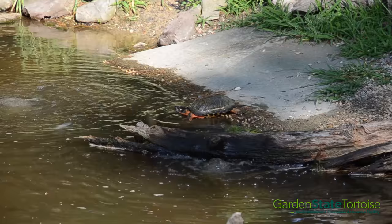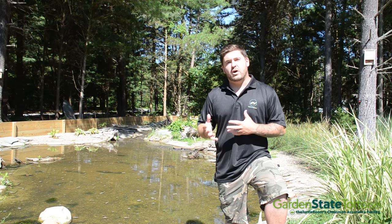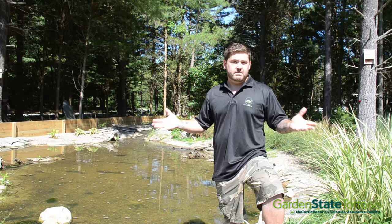Proper pen placement is very important too. Wood turtles do require quite a bit of sunlight but they also need shade, so we carefully place this pen in a spot of our yard where they get just that.